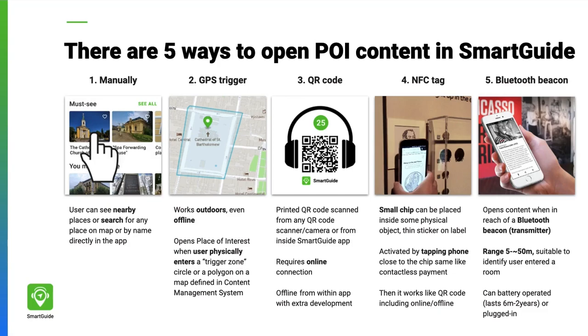Visitors can easily access the right content. We support GPS, QR codes, NFC tags, Bluetooth beacons, or even manual search by name or number. We will help you choose what works best for your attraction, and it is even possible to mix these.